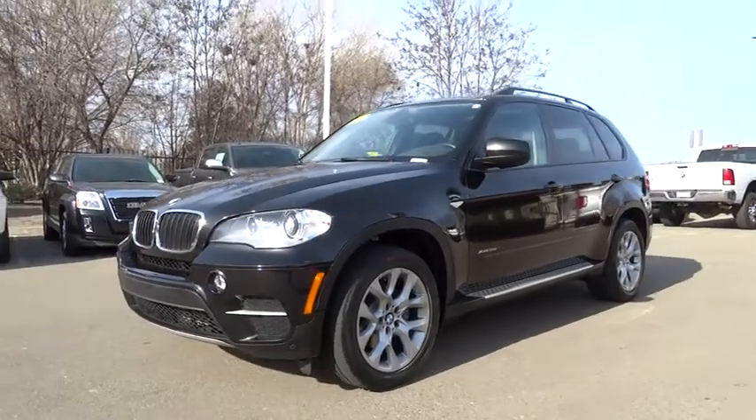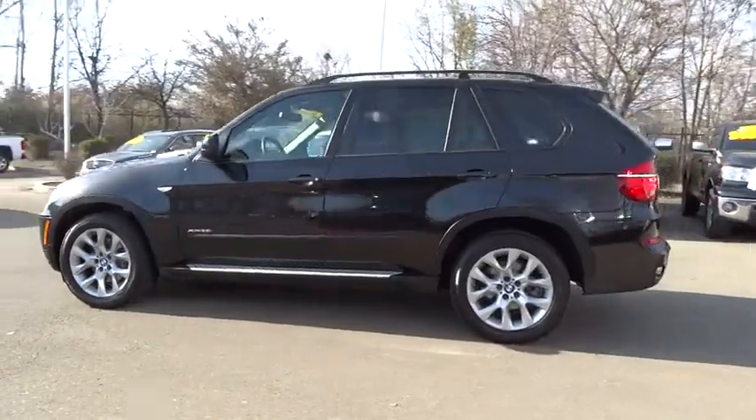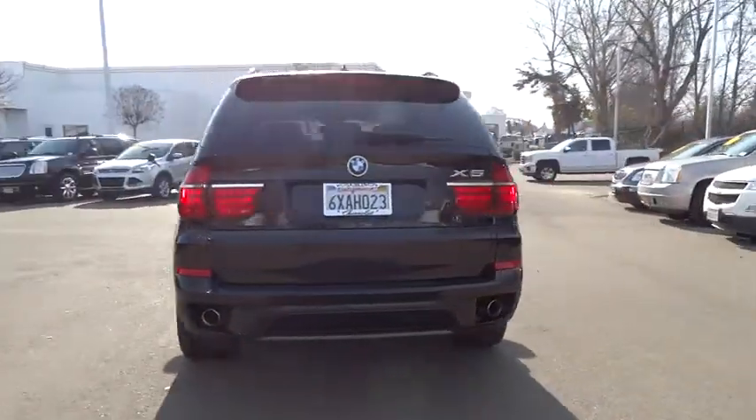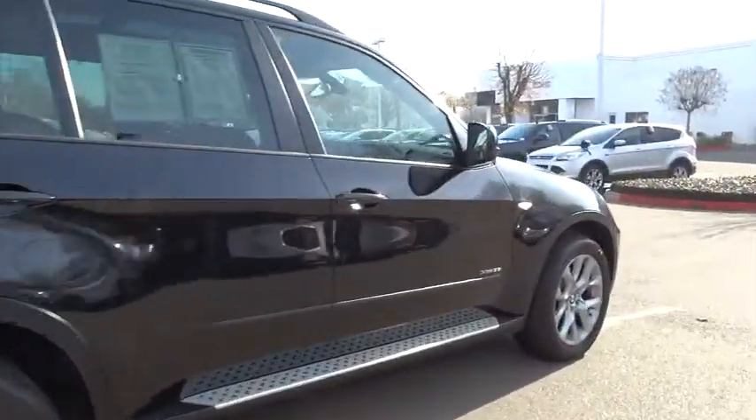2012 X5. The BMW X5 is an award-winning performance, space, and efficiency vehicle and is priced below $40,000. This vehicle has less than 55,000 miles. Here are some of this vehicle's great options.